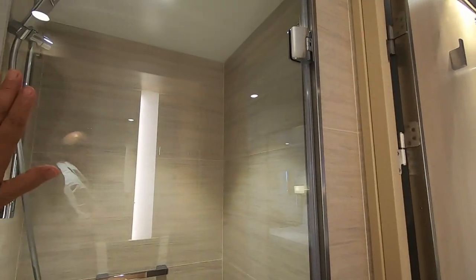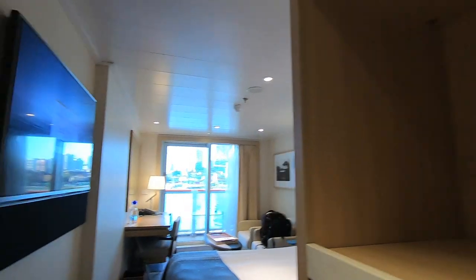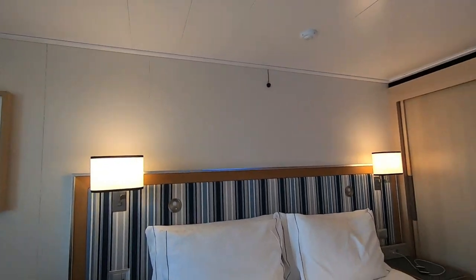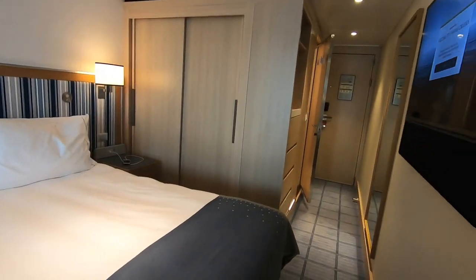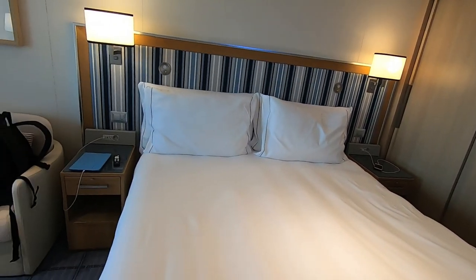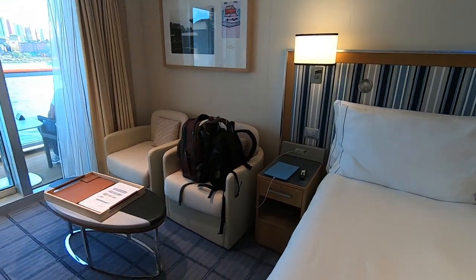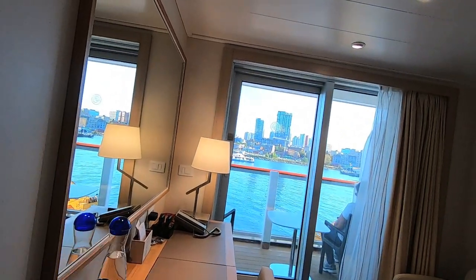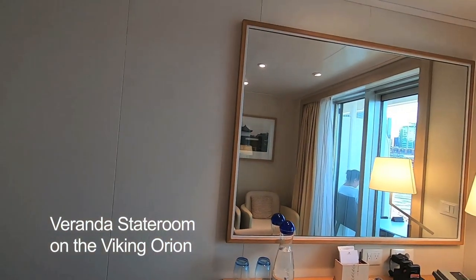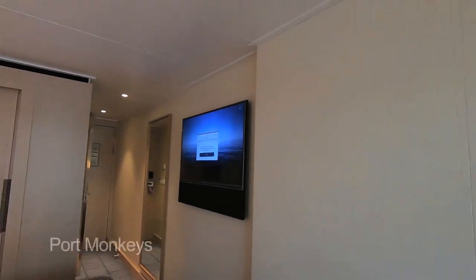And that is a veranda on the Viking Orion. My understanding is all the Viking Ocean ships are the same, so I'm assuming this would be the same cabin on any Viking ship. This is a veranda — not deluxe, just a veranda. I understand the deluxe veranda is the exact same cabin but you get a coffee maker, maybe some better soap, and possibly some liquor. I'm Gareth from Portmonkey — Portmonkey's out!